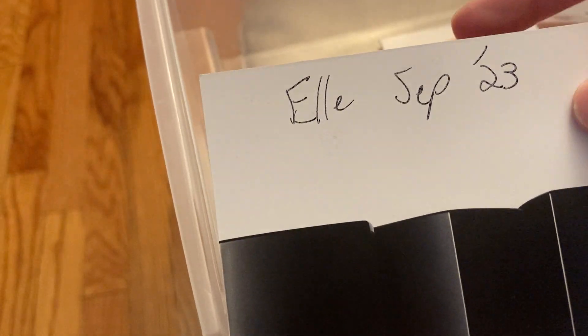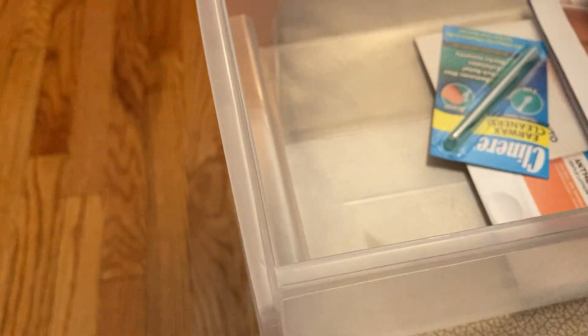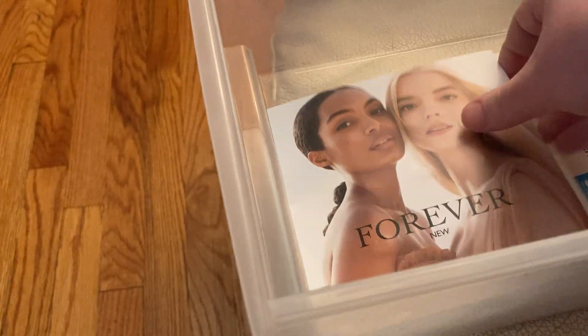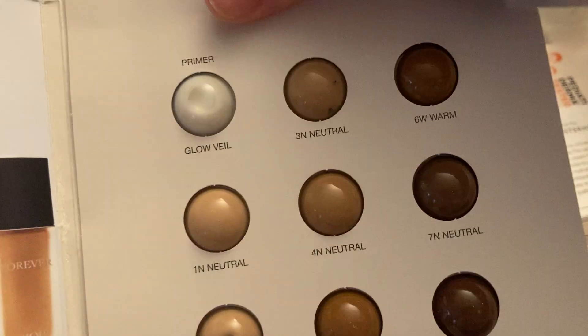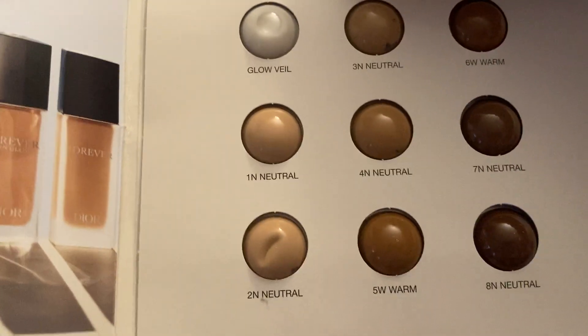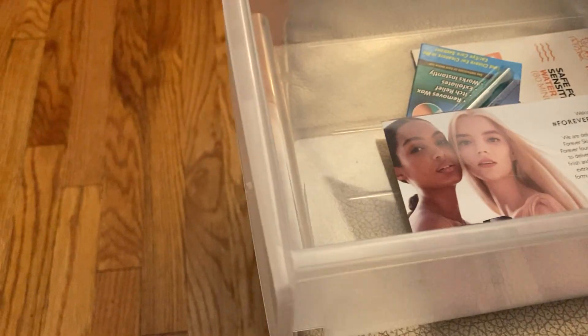Then this is from the Elle September issue, and it is some samples from Chanel. And then this is from Vogue September, also a card of samples from Chanel. Over here we have a sample from Dior — this is the Dior Iconic Hydrating Glow Foundation. I believe I actually received this sample a few months ago and have tried it. I'll try the one in neutral and give the rest away most likely.